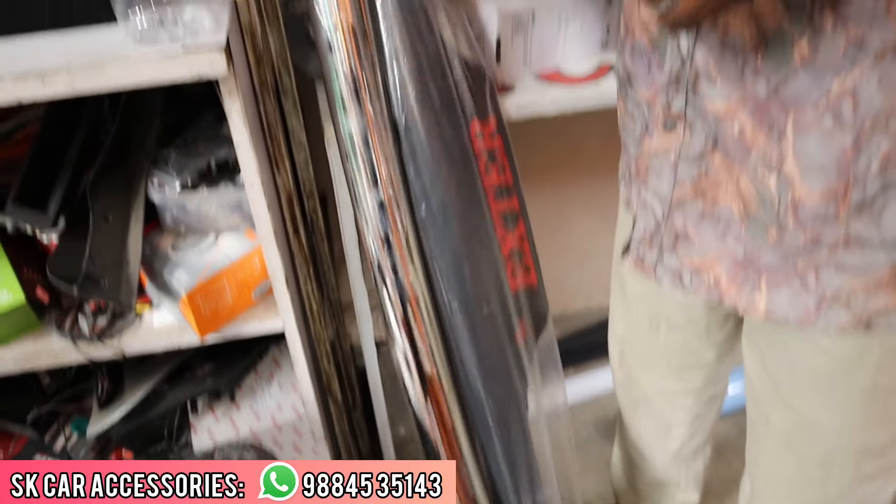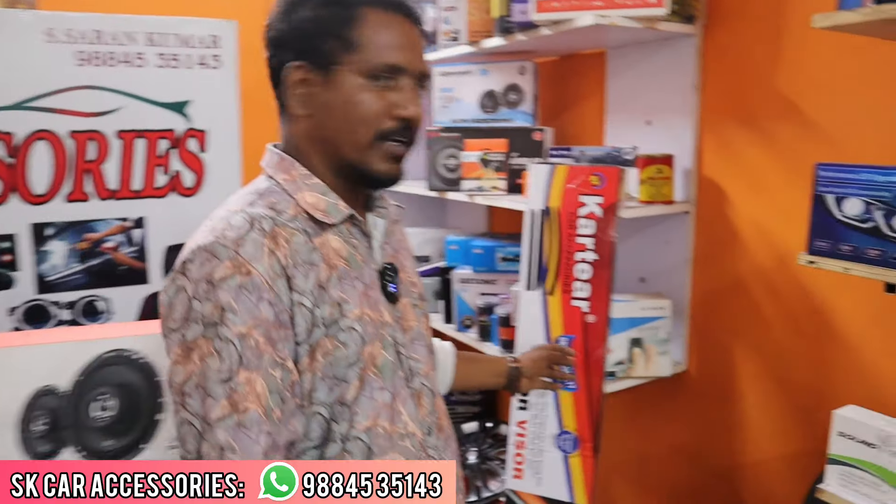The rear bumper is $200. If it is heavy, it is $200, including the fitting. The door visor is $750, $650, or $550. If you have a brand, it is $200.